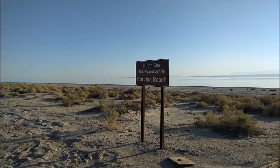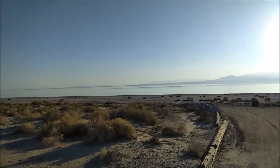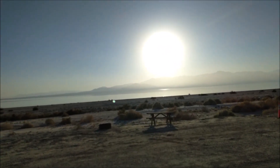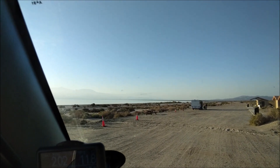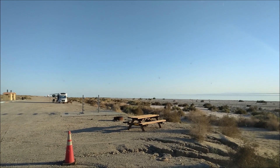This is my first time on this part of the Salton Sea. It looks like this is a campground — you just park your vehicle next to one of these picnic tables and just camp here by the man-made ocean. This looks like a pretty cool place to sleep.